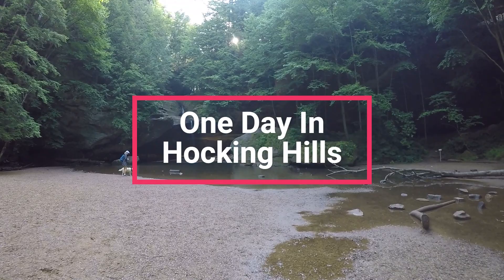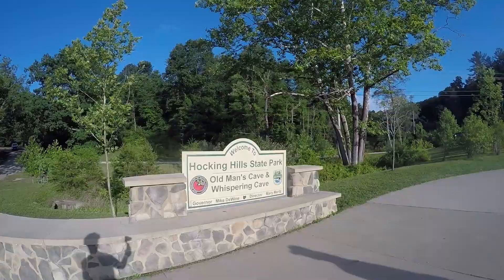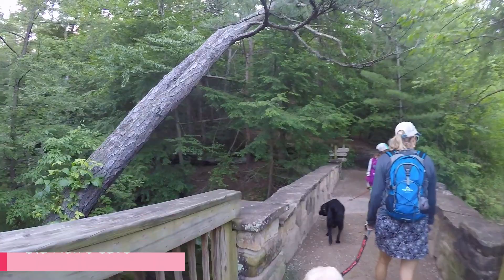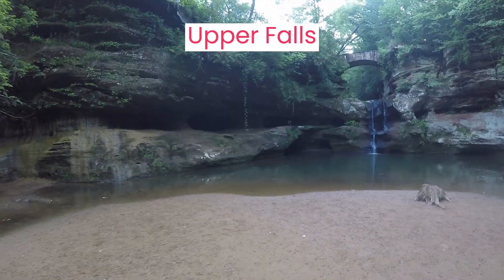What if you only have one day to visit Hocking Hills? We think Hocking Hills is best viewed through hiking. If you only have one day, most people will hike to Old Man's Cave. The hike from the Visitor Center to Old Man's Cave will give you the most sights to see than any other hike in Hocking Hills. As you descend into the gorge, you will discover the most popular waterfall in the park, Upper Falls.